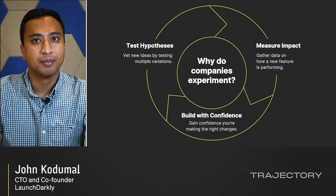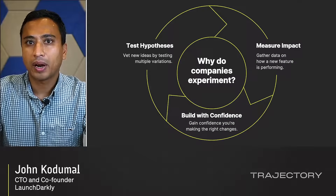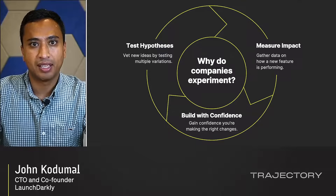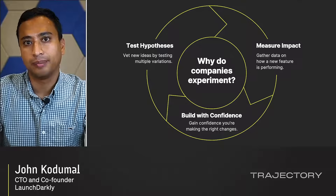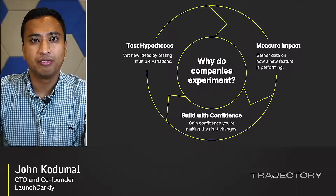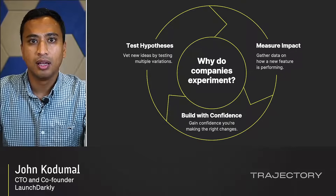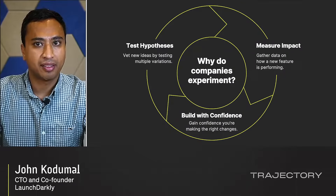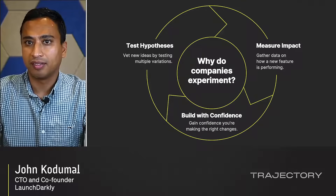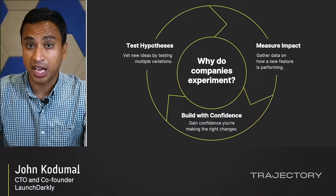Let's take a step back and consider why companies experiment in the first place. When done correctly, experimentation can improve the efficiency and effectiveness of your development teams by giving them actionable data quickly. You can take a hypothesis-driven approach to your development efforts, vet new ideas, explore multiple variations to a solution, measure the impact of those hypotheses, drive decisions that move a business forward, and build with confidence knowing you're iteratively improving the business with reliable data instead of shaky opinions.